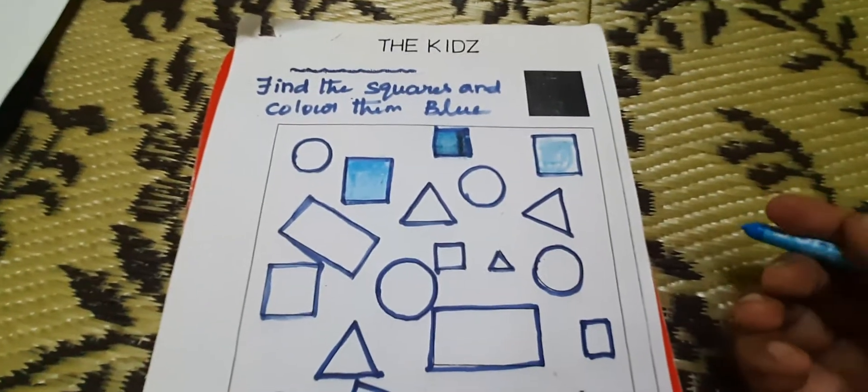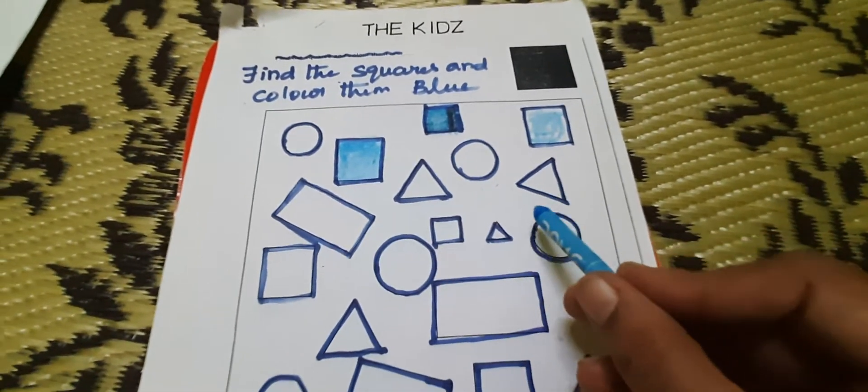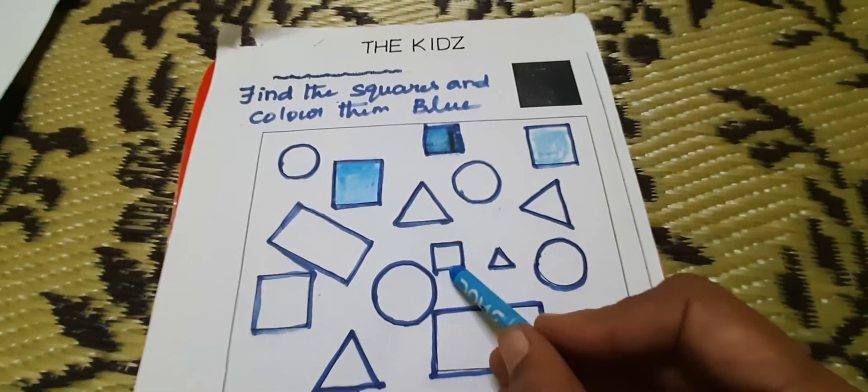Where is one more square? You find out. You search. Where is the square? Here. You color it.